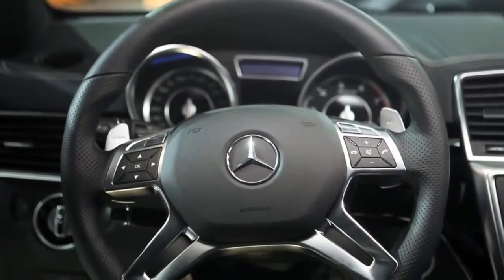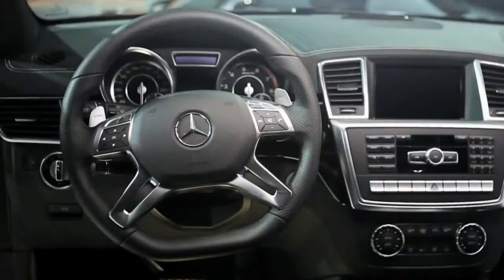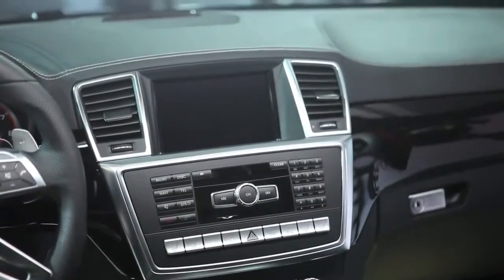When you grab ahold of the leather steering wheel, you see the aluminum shift panels behind it. A number of buttons so you can control all of the different systems within the vehicle. The instrument cluster is AMG specific. Looking at the center console, you see a large LCD display. This is where you can control your radio, your navigation, your telematics.